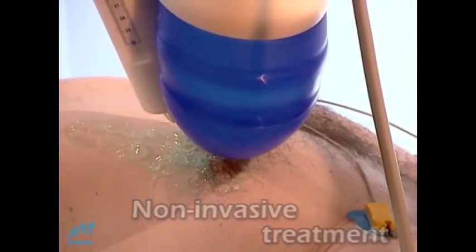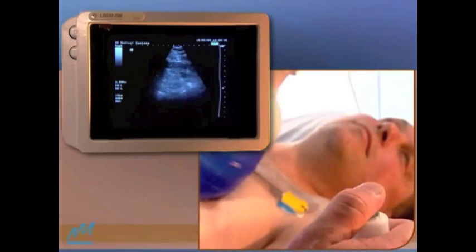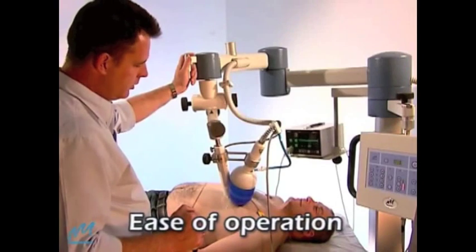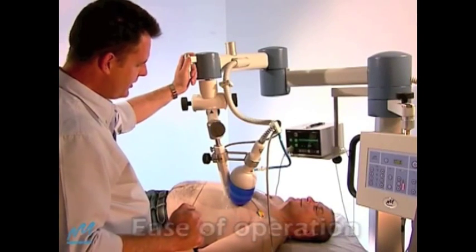CardioSpec enables real-time viewing of the treatment area. Its unique configuration and large focal zone offer precise high accessibility to distal areas.